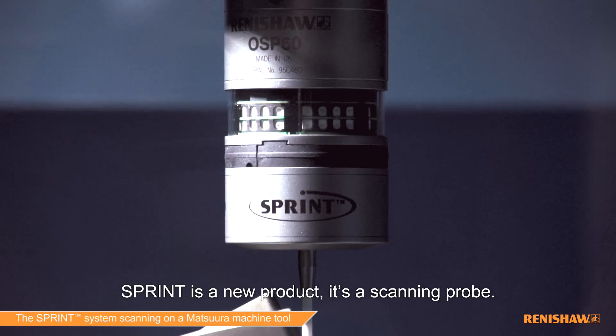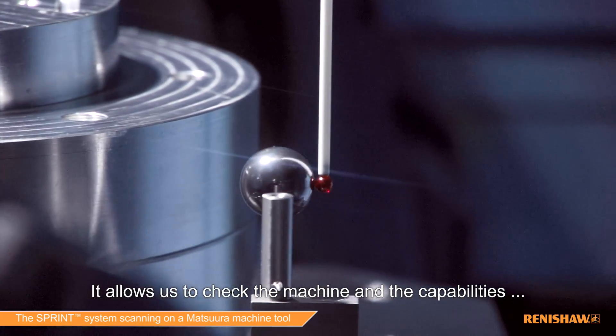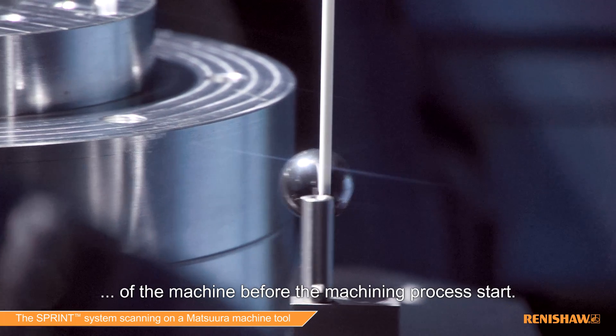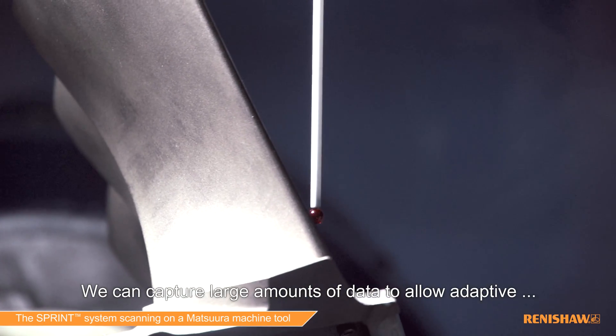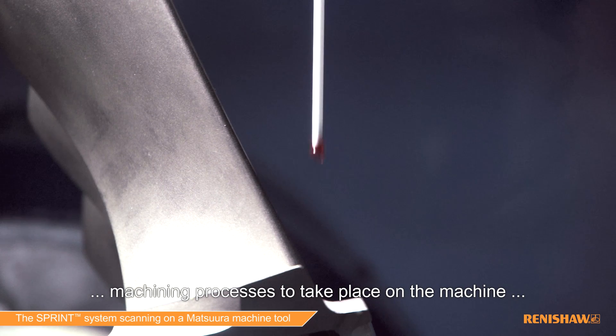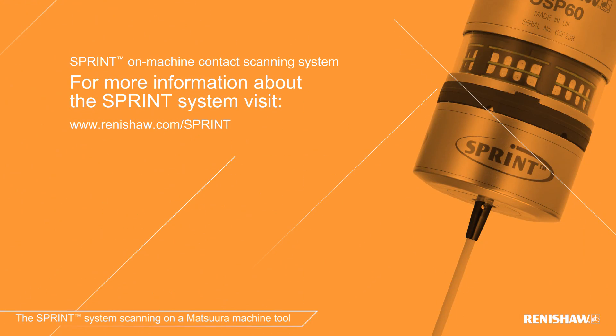Sprint is a new product, it's a scanning probe. It allows us to check the machines and the capabilities of the machine before the machining processes start, capture large amounts of data to allow adaptive machining processes to take place on the machine, and also to verify parts on the machine. If you'd like more information about Sprint and its capabilities, have a look at renishaw.com forward slash Sprint.